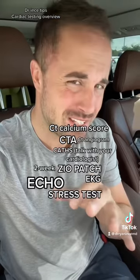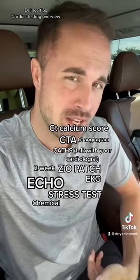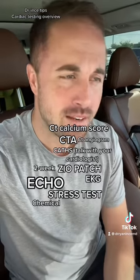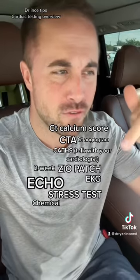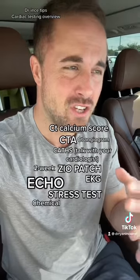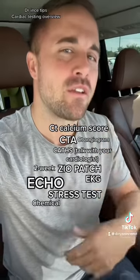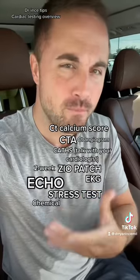Aside from the ultrasound of the heart, which looks at the function of the heart, you can also look at a stress test. There are different ways to stress a test — there's a chemical stress test like dobutamine, or you can do a treadmill stress test. You stress yourself on a treadmill and then look at an echo or an EKG to see if there are any cardiac changes after you stress the heart out, either via chemical like a nuclear stress test or a treadmill stress test.